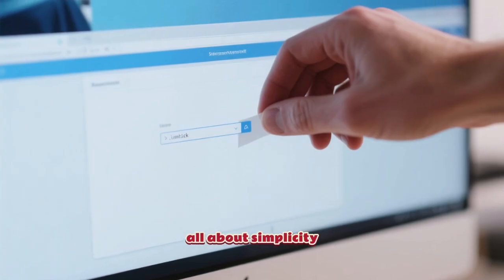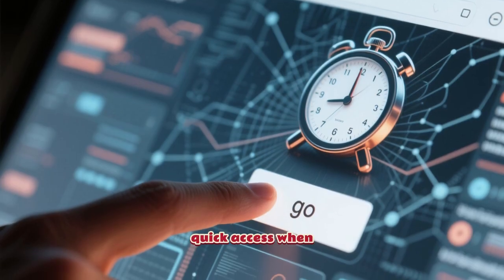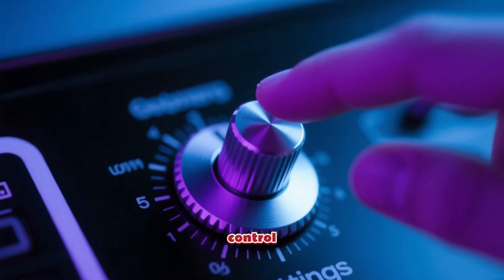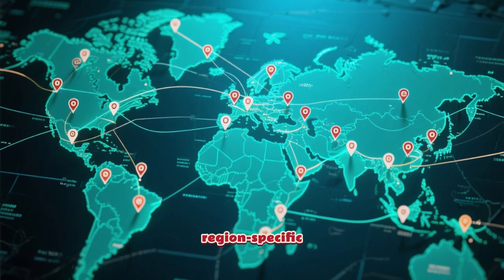Number 4 is all about simplicity. It's a lightweight site with no login needed — you just paste the link and go. It's perfect for quick access when you're in a hurry. Our fifth unblocker is for those who want a bit more control. It lets you choose from multiple server locations, which can help you find the fastest connection or access region-specific content.